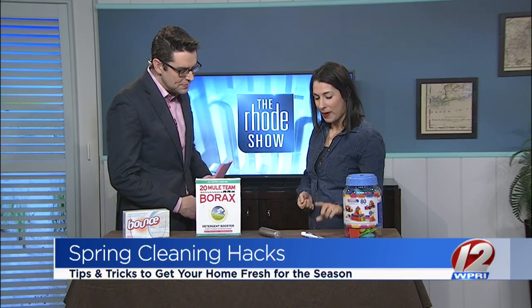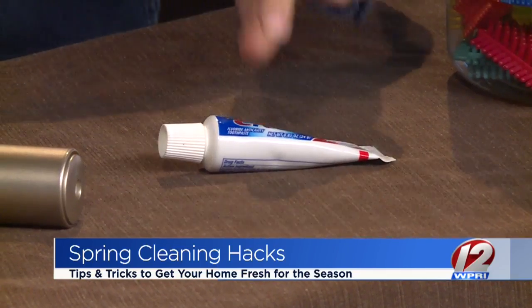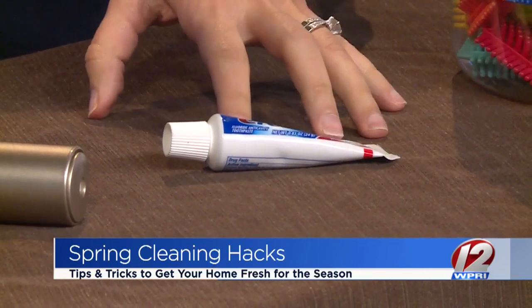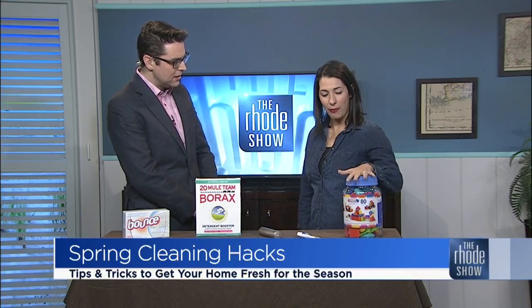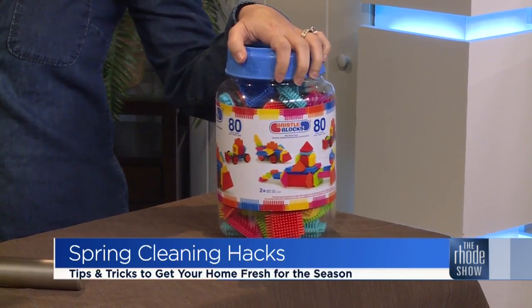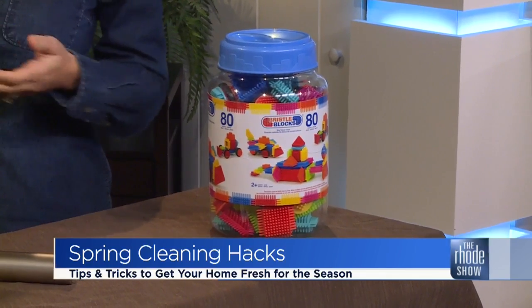In our final minute — toothpaste is good for getting crayon off the wall. Make sure it's non-gel; it's got to be white paste. Put it on the wall, use a damp cloth, and it'll buff right out. And if you have plastic toys, a good way to clean the germs is the dishwasher, or the no-spin cycle in your washing machine. You can clean a massive amount of them quickly without wiping them down individually.